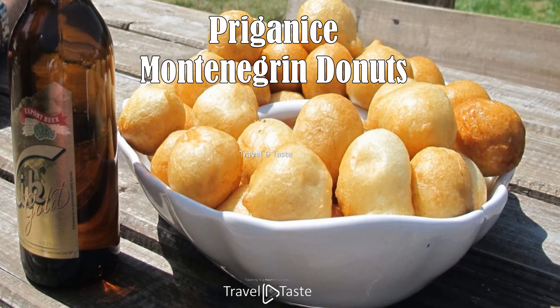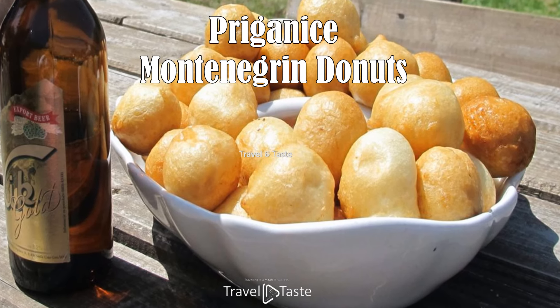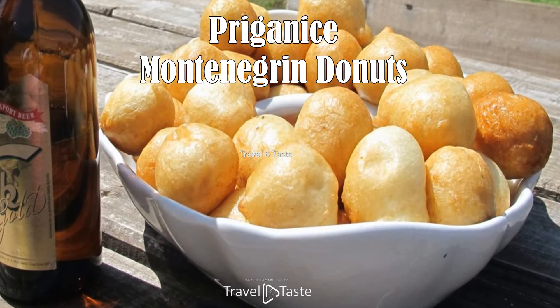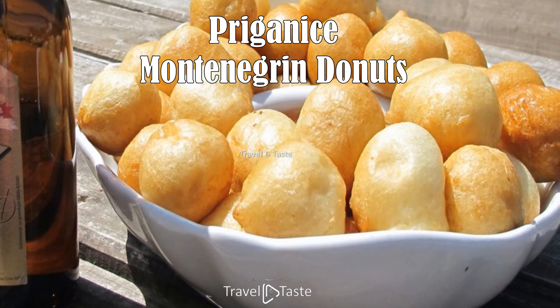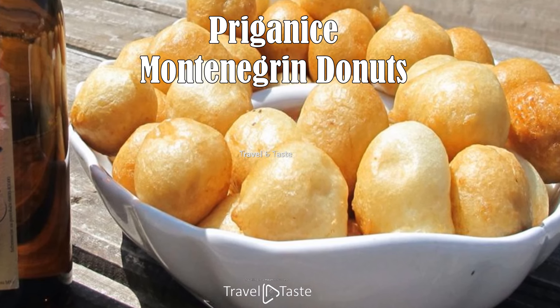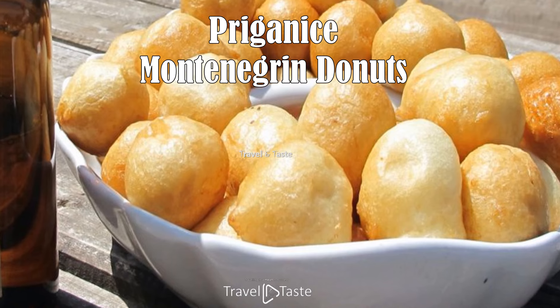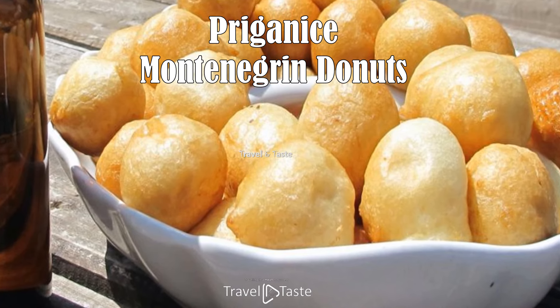Priganice — Montenegrin doughnuts — are perfect if you enjoy small, tasty bites. They are deep-fried dough balls offered as an appetizer or dessert, depending on whether they are garnished with honey, jam, or even kaymak. The outside should be thin and crispy, and the inside fluffy and full of air.